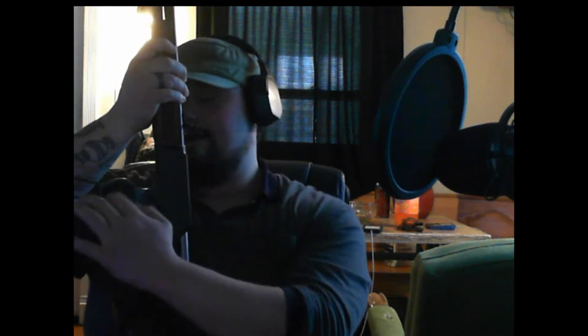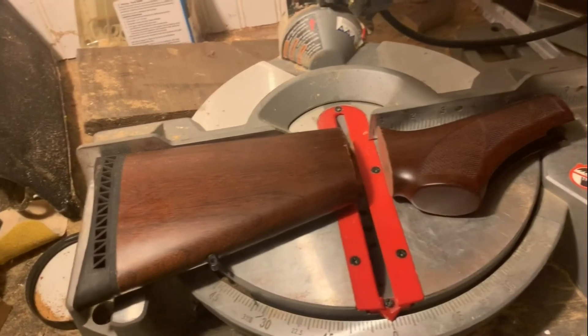This right here is my lever action .410. It'd probably be comparable to like a Peacekeeper from Apex — it does pretty much the same feel. This one's got a few features a regular pump action rifle wouldn't have, and in my opinion it's better than the gun from Apex Legends. To cycle this gun you have to do this — that's how you open it. Then the problem with having mixed ammo: I grabbed a three-inch slug instead of a two-and-a-half.